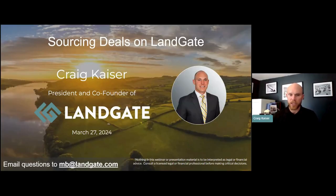My name is Craig Kaiser. I'm the president and co-founder of Landgate. I'm going to go over today a little bit of a demo of how to utilize the Landgate marketplace and the tools we've created to help you source deals, whether you're looking to buy a piece of property, have a 1031 that you're trying to put to work, want to land bank, or are looking for a property to put a house on.